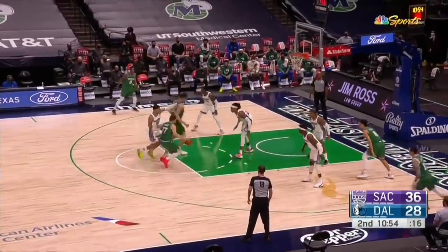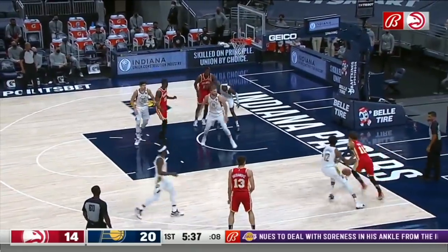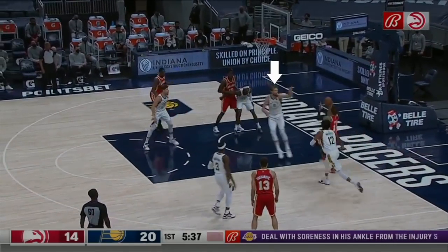And finally, especially at lower levels like high school and college, this is huge for attacking a closeout on the baseline and getting it off before that help steps over.